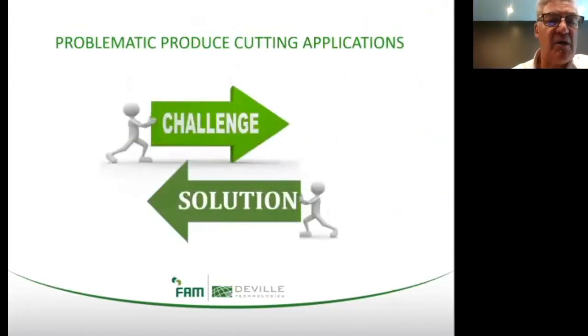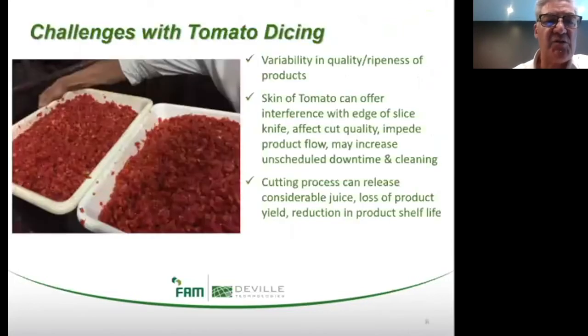Let's look at some of the more problematic or challenging food cutting applications tied to the fresh produce industry. The first challenge we'll look at is tomato dicing. Common complaints and challenges include the need for higher capacity, variability in quality and ripeness of the product, and the physical attributes of the tomato itself. The skin can offer interference with the edge of the slice knife, affect cut quality, impede product flow, and may increase unscheduled downtime and cleaning requirements. The cutting process can also release a considerable amount of juice, and this loss of product yield contributes to a reduction in overall product shelf life.